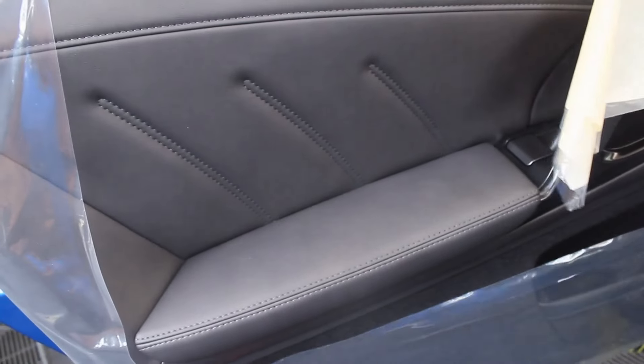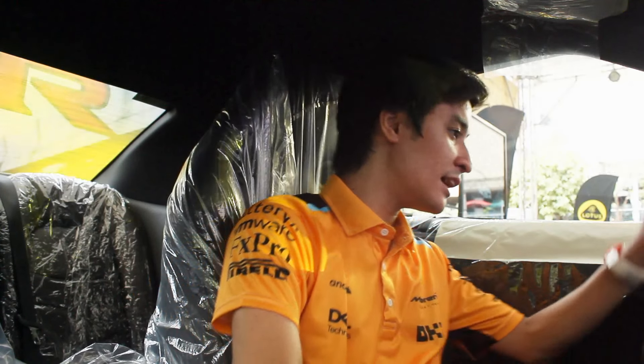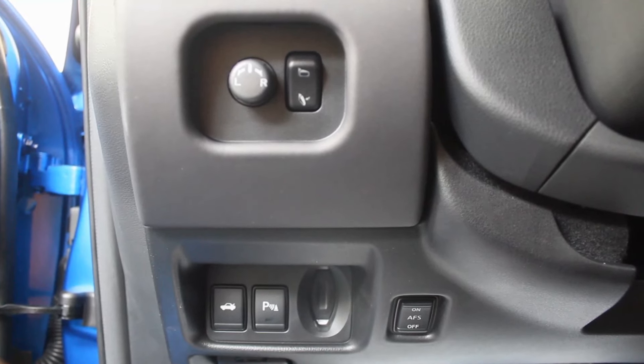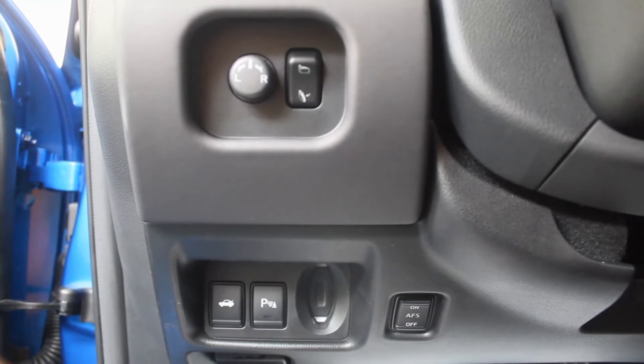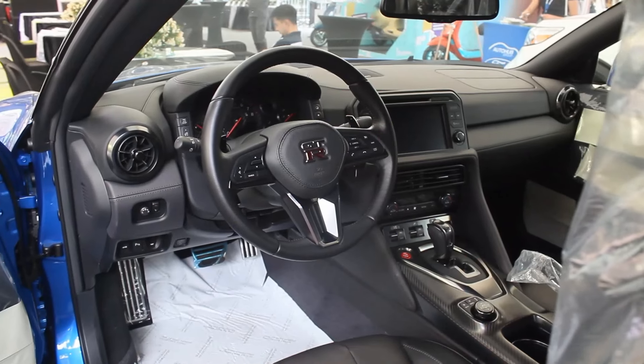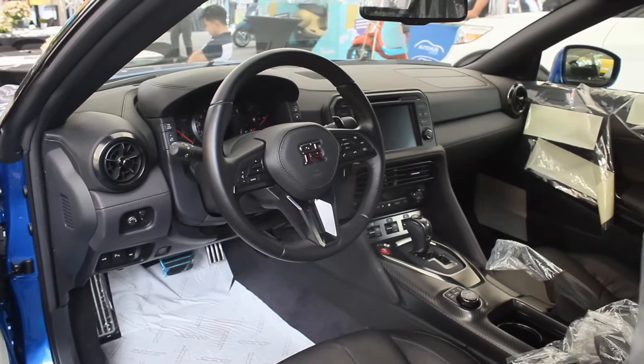Here in the interior — the door card is all plastic, however you get a lot of leather material everywhere else, which is a good thing. On the left side you get your side mirror adjustments, a boot release, parking sensor button, and another button whose function I'm not sure of. I think this one is for the traction control system, and there's an AFS button — correct me in the comments if you know what that is.